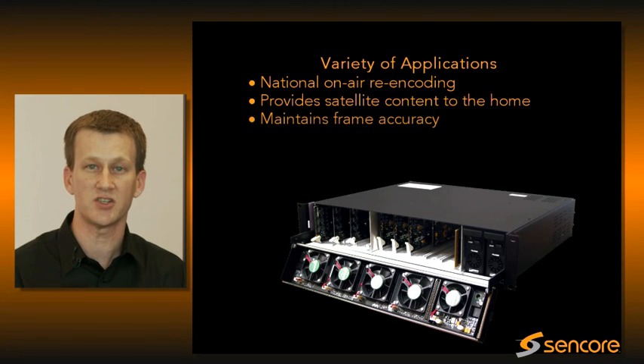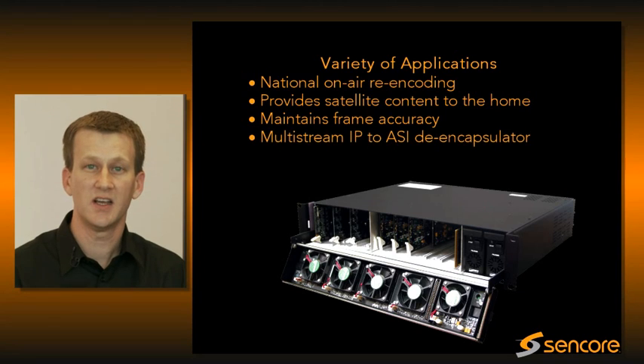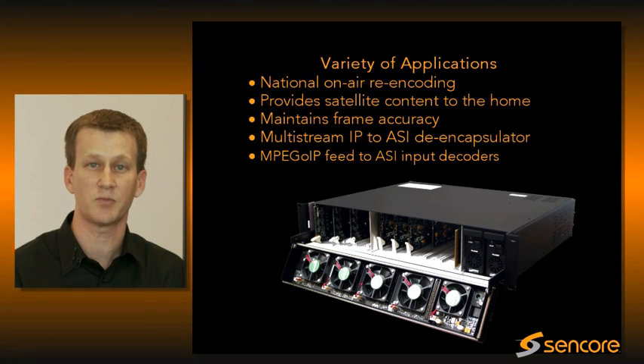In this particular application, maintaining the integrity and frame accuracy of the commercial insertion information carried in the data is a very valuable feature to our customers, and we've proven ourselves doing that repeatedly.